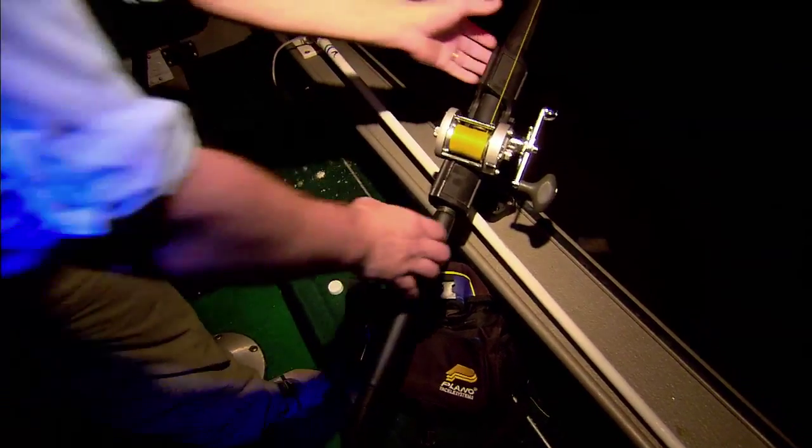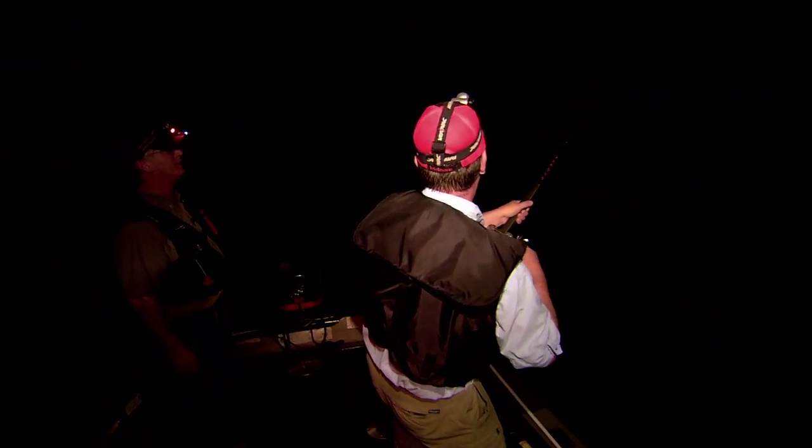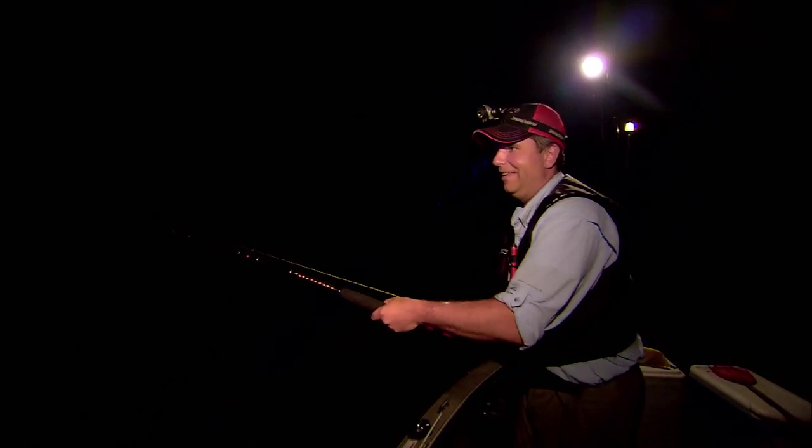There's another one — grab it again, Rob. That was quick. He looks like a little better one. There we go. This is what flathead fishing's all about. Got any size to him? Yeah, I think so. It feels nice — got a nice bend to the rod. There he goes. Here he comes. Nice one. Nice fish. Still got a little gumption left.